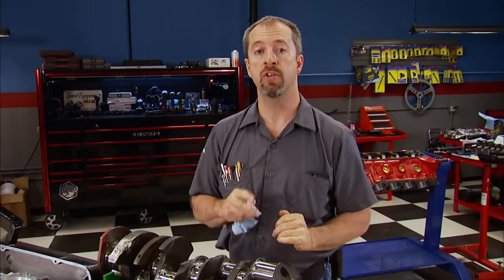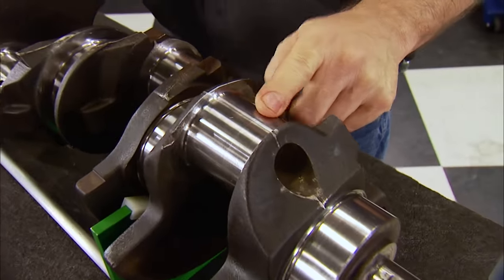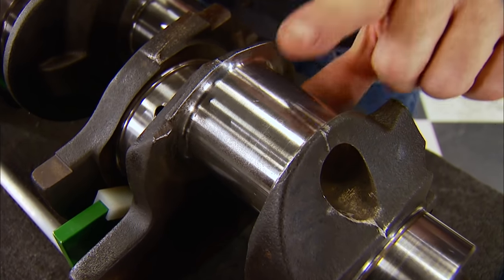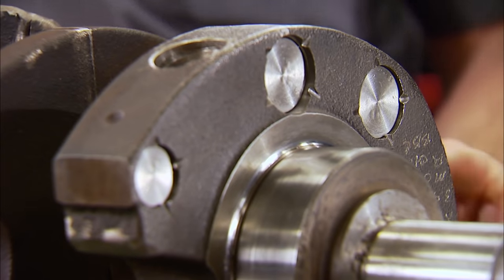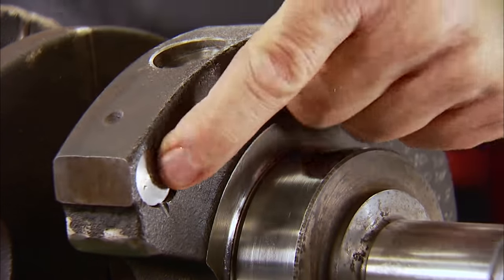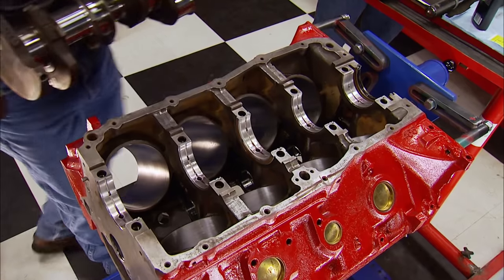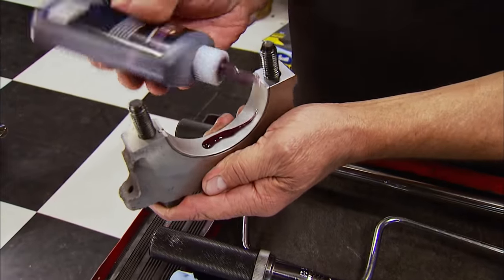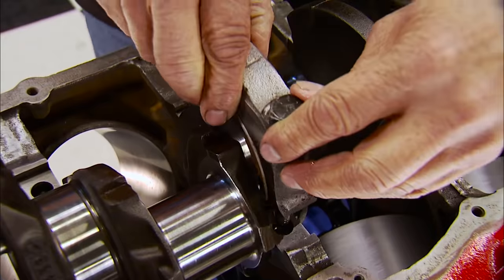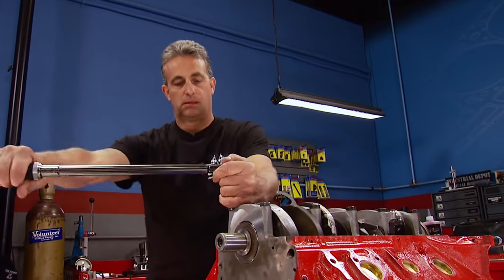This crankshaft underwent serious surgery to work in this Buick build. It was offset ground from 3.900 to 3.950 stroke and sized to accept a big block Chevy rod journal at 2.200. It's been converted to an internally balanced crank, which is why there's heavy metal installed in the counterweight — all machine shop work performed at Finish Line Motorsports in Freeport, Michigan. Now 65 pounds of Buick iron gets laid in the main saddles. With the lower half of the bearings in the caps and lubed up, they are installed and seated, then the main bolts are torqued to 110 pound-feet using engine oil.